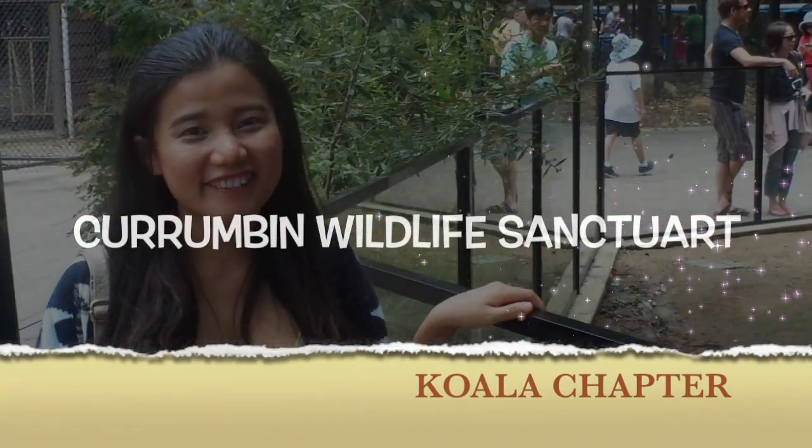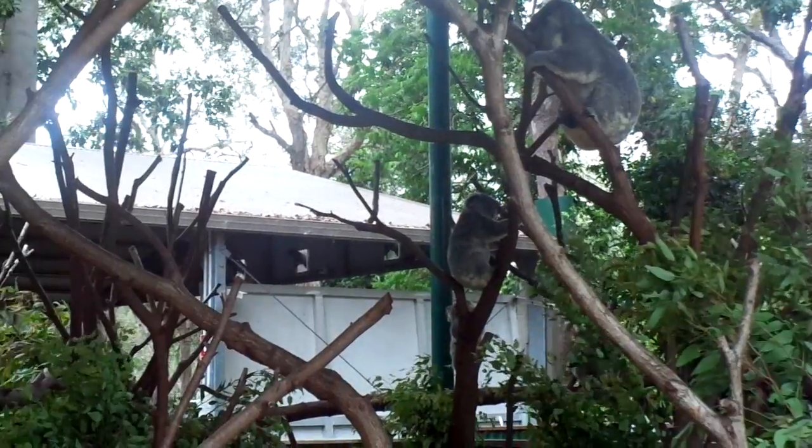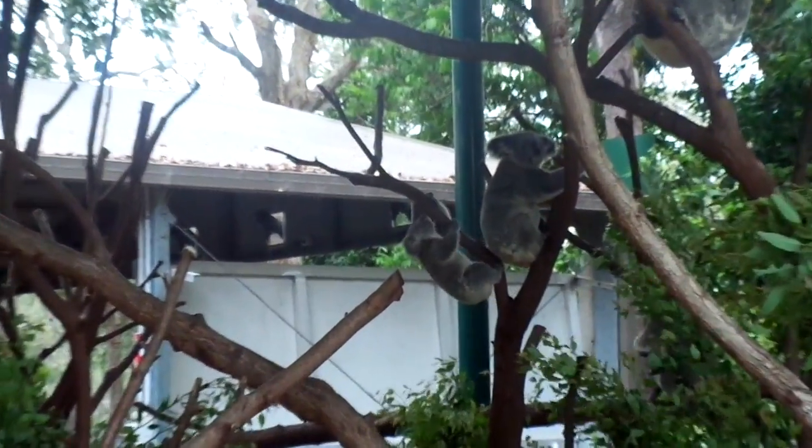Karamban Wildlife Sanctuary currently has 54 koalas, and it also allows access to their on-site hospital which treats thousands of koalas a year.